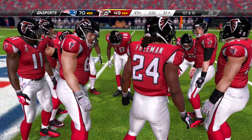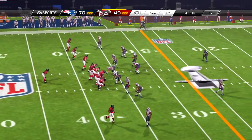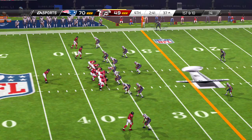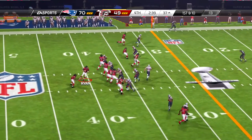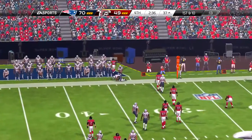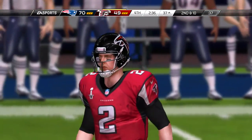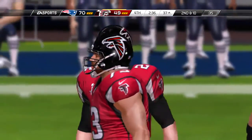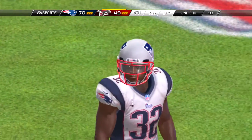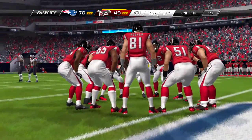Offense comes to the line. Ryan now, first and ten. He'll operate from the gun. Ryan going long, and a good chunk of yardage is gained on the play. Brandon, when a passer and a receiver are in sync, it is a thing of beauty, and we saw it on that play. Excellent job by the passer throwing the deep ball, and how about the receiver going out and getting it? Terrific completion.